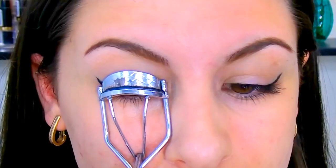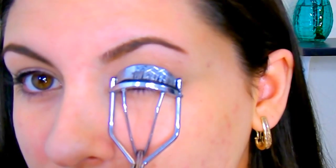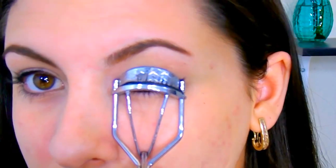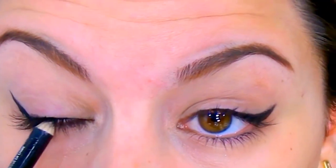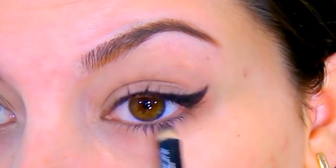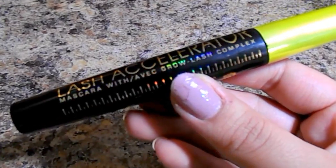Then I go ahead and curl my lashes. You could also opt to put on some false lashes at this point, but I'm going to work with mascara today. Before that, I do want to tight-line using a black kohl pencil — I'm using the Hard Candy Take Me Out liner. This makes sure there's no eyelid showing through.